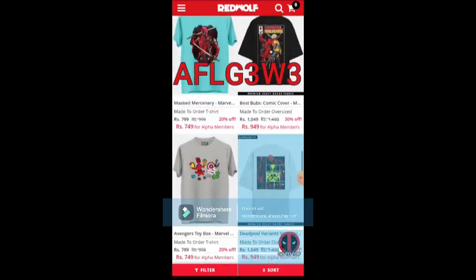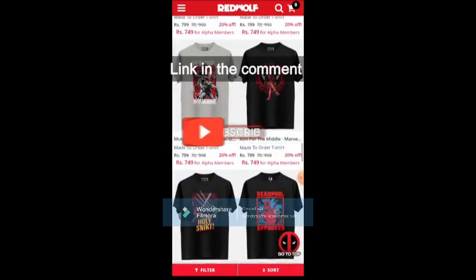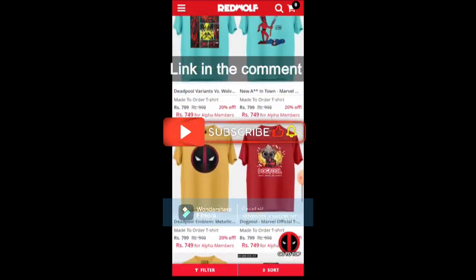Get down in the comment section and check the link to download Red Wolf. And do like and subscribe to get more notifications like this.